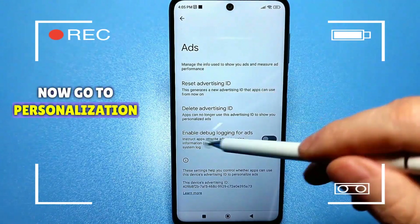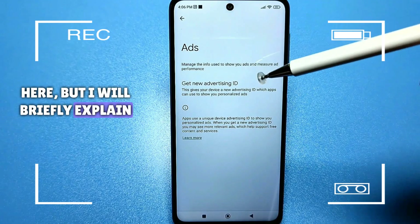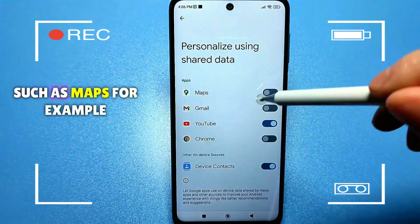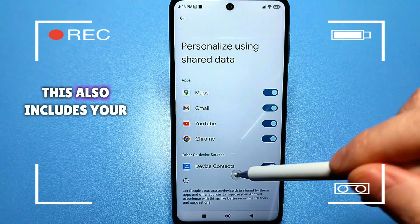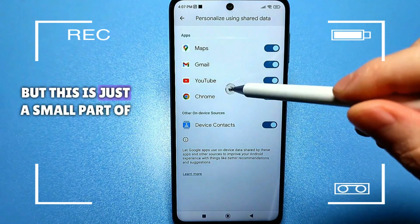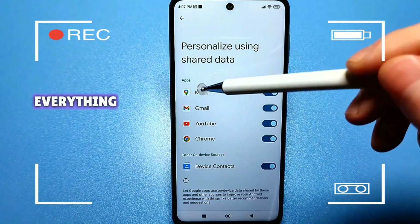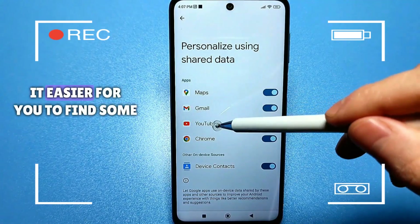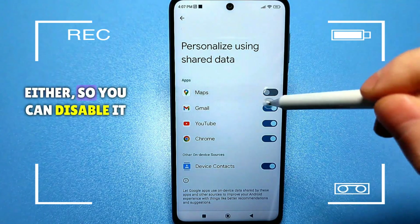Then go back and go to personalization with general data. Here you will have several apps — go in and you will be surprised that they are all active. The first option allows Google apps to use data on your device, including location, access to your GPS, your route, your email, YouTube browsing on Google Chrome, and so on. You should disable most of these. For example, I leave YouTube enabled, but you can disable it — this slider makes it easier to find similar videos, but if you don't need that, you can disable it too.